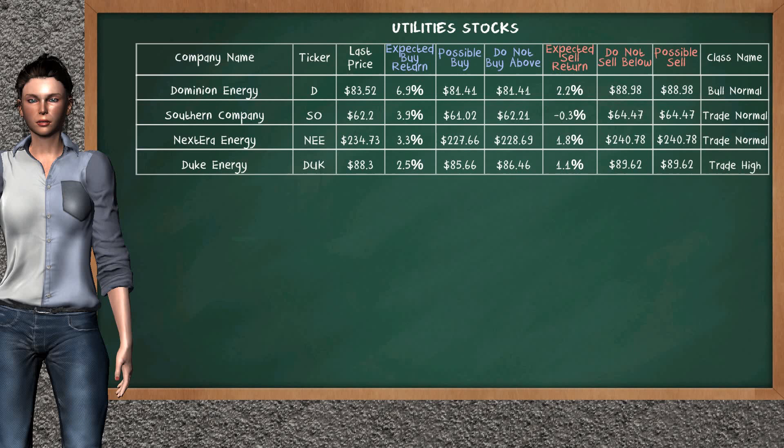Let's look at the stocks table of the utilities sector. Our analysis does not list the top opportunity to buy or sell.